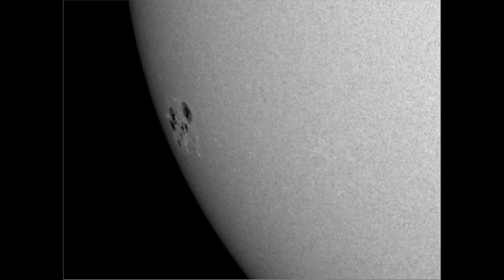Here's a blow-up of that region. You can see how massive the sunspots are. The smaller ones are probably about the size of the Earth, so that big one is probably many, many times the size of the Earth. Quite stunning.